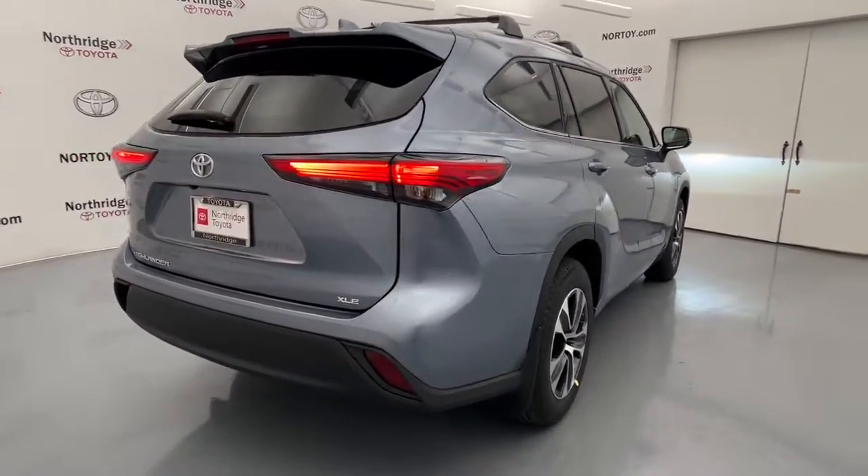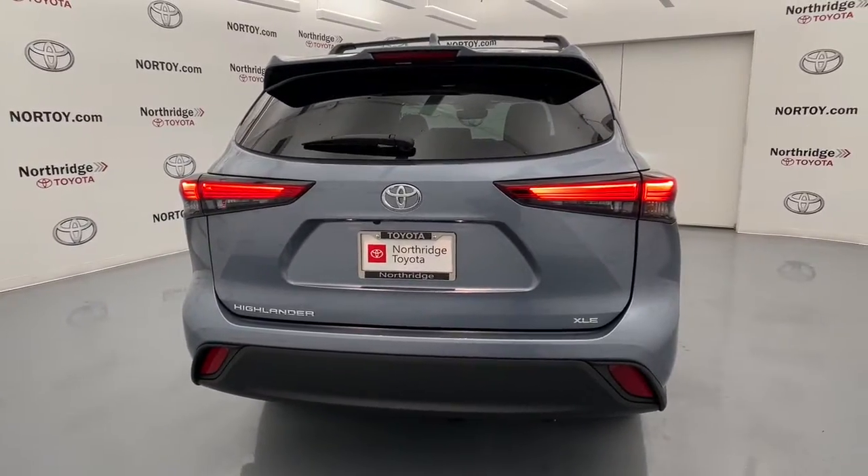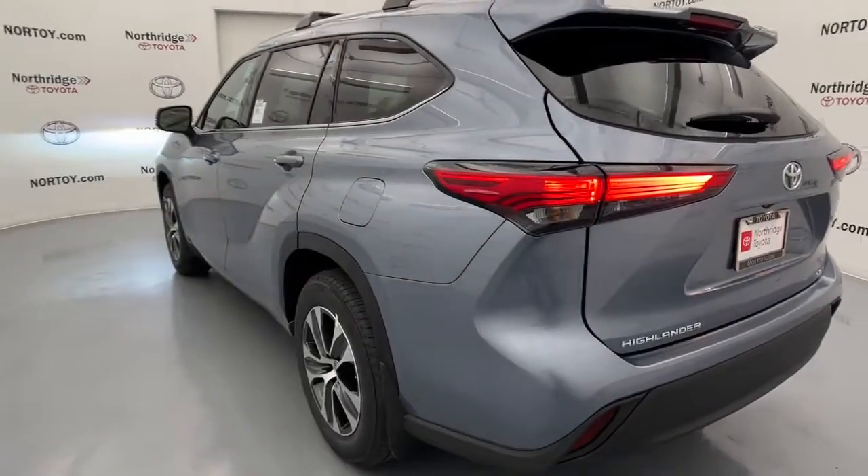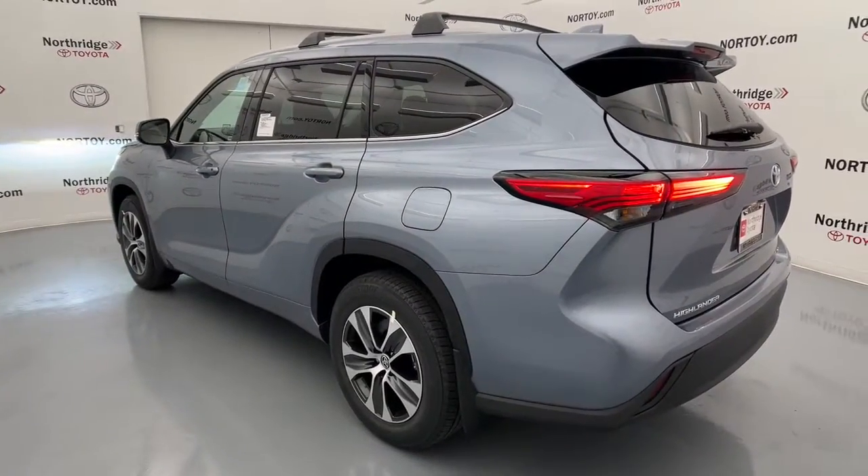Responsive performance and ample cargo space, as well as its safety and driver assistance technology. With a flexible interior that seats up to eight, you'll be ready for a world of adventure.